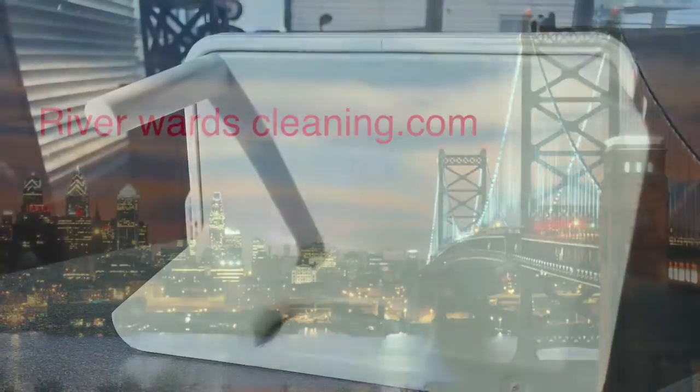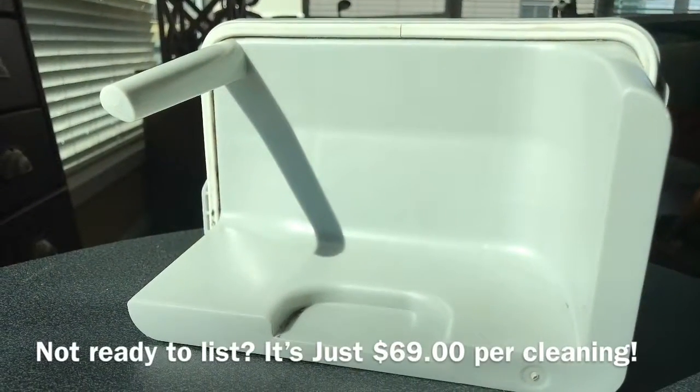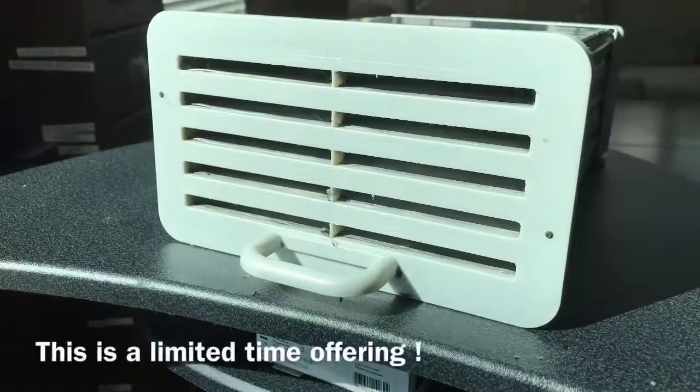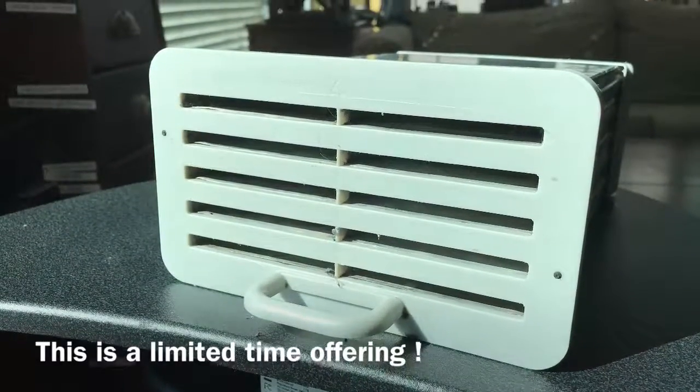And we will have your dryer looking like this when we're done. George Cahill signing off for FreeCondoCleaning.com.